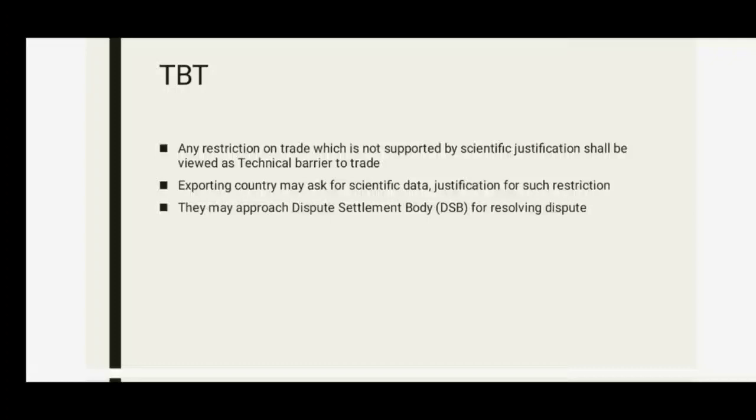An exporting country may ask for scientific data and justification for such trade restrictions, and may approach the Dispute Settlement Body (DSB) for resolving the dispute.